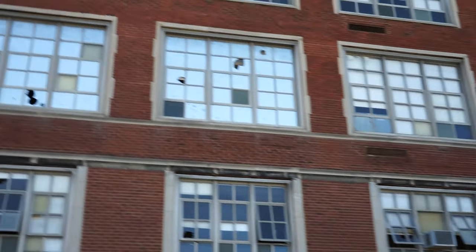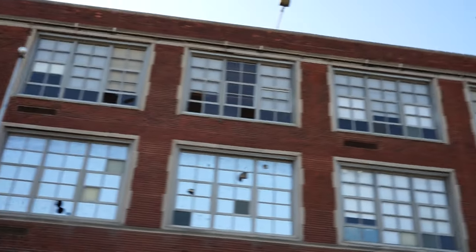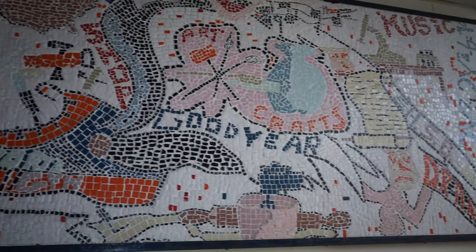Look at this place, guys. This place is huge, man. These are so cool - they're like little, little tiles.